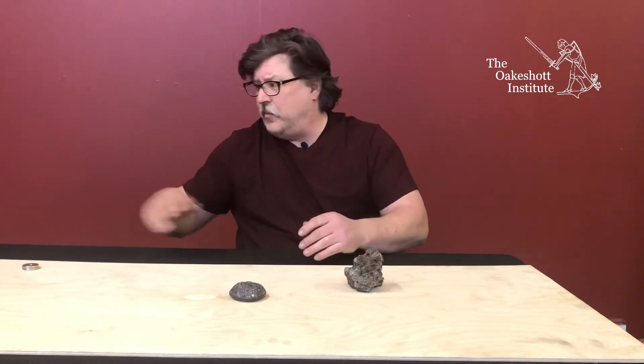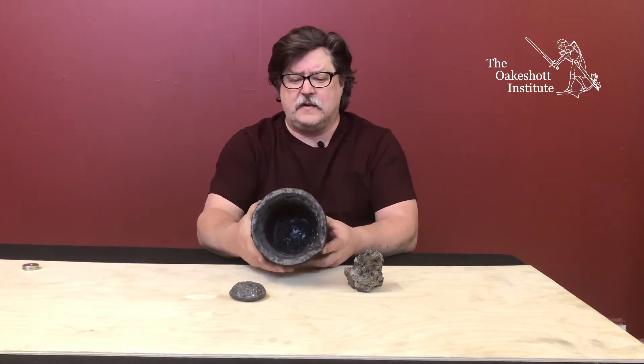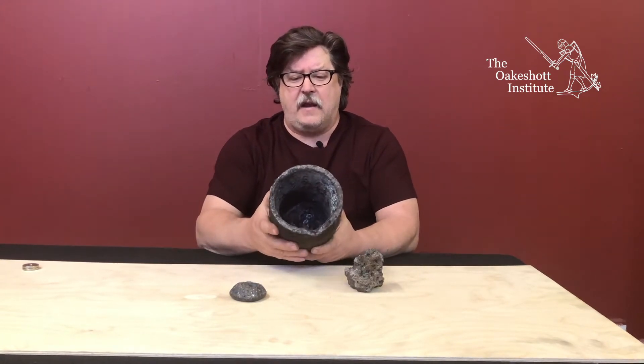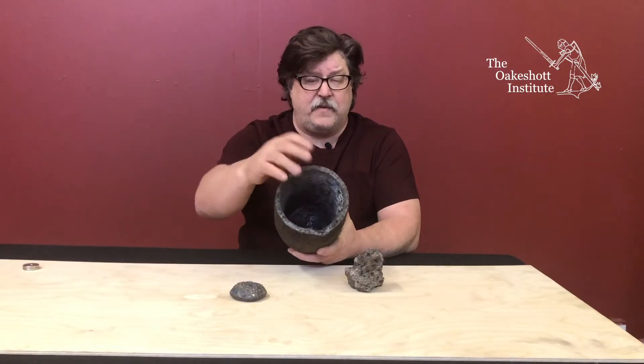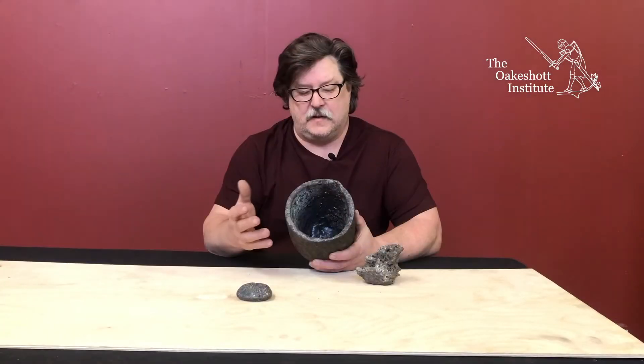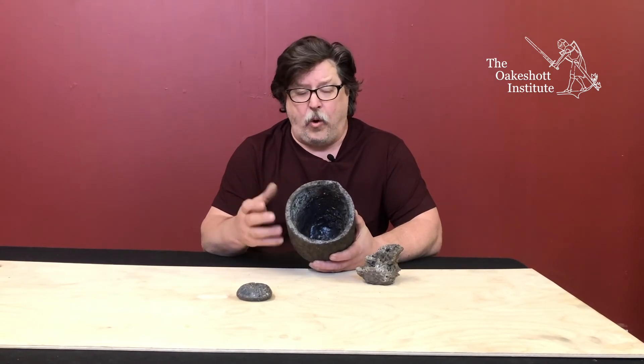Wootz on the other hand is where you would take sometimes iron or iron ore and place it into a crucible — a container such as this, which can handle very high heats.